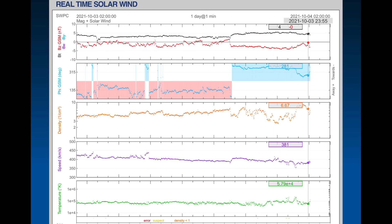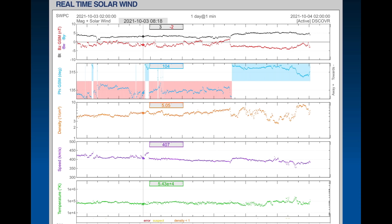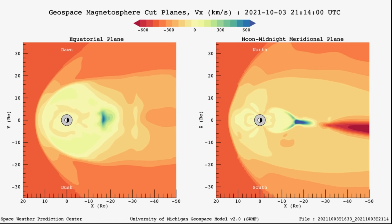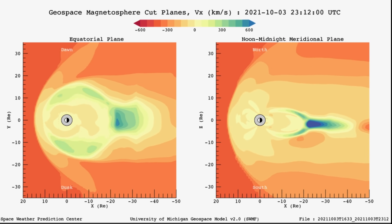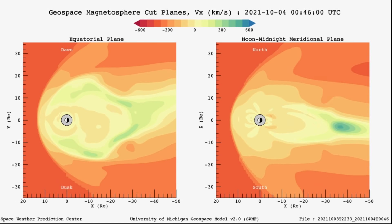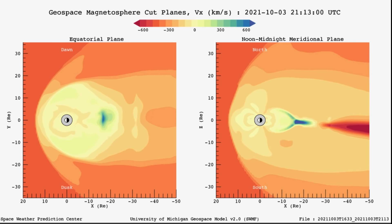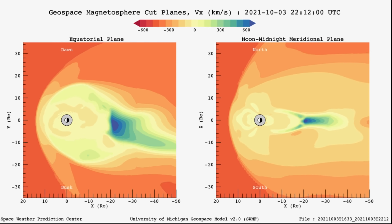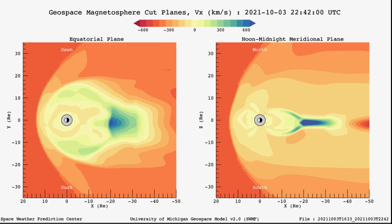Small spike up to about 420 today, and last night up to about 440. Nothing major to be talking about here, except for the phi angle flip — that is the second image there, Phi GSM. Looking at our geospace magnetosphere cut planes — this is what our magnetosphere looks like when we are being hammered by upwards of 400 kilometers per second solar winds.